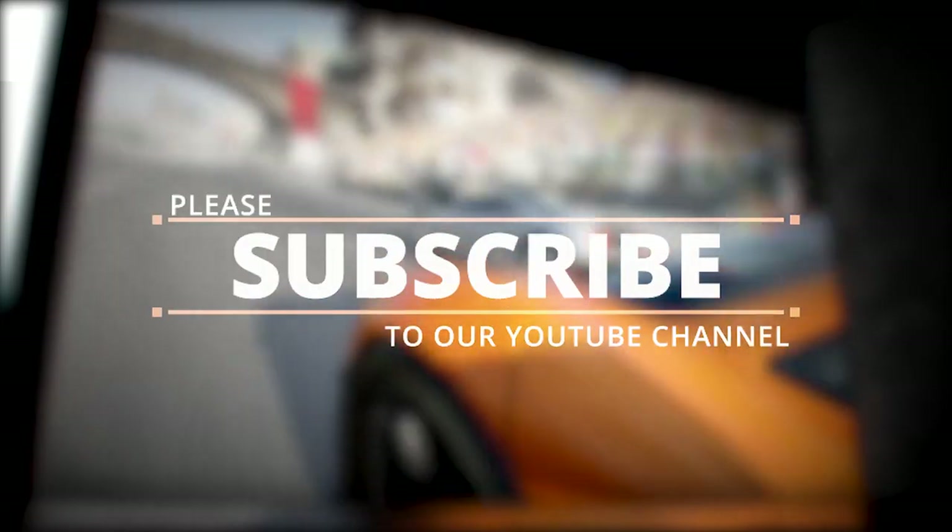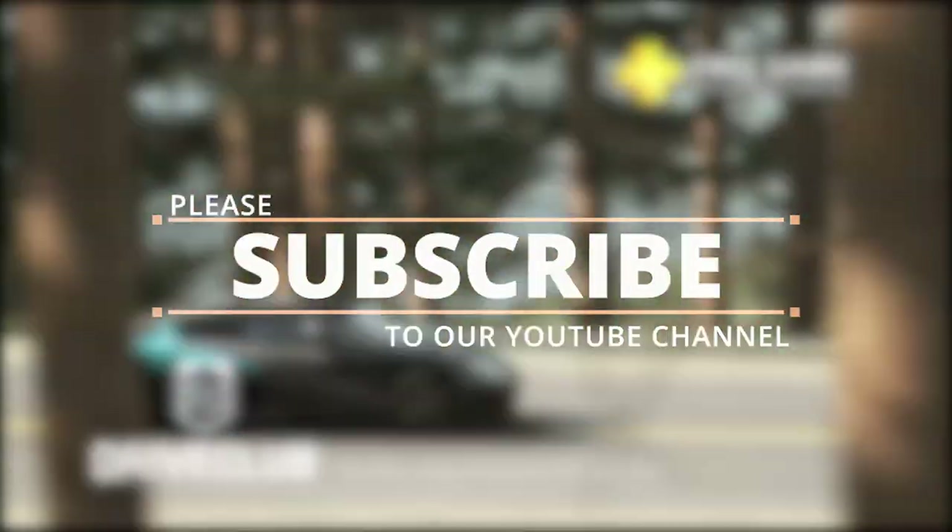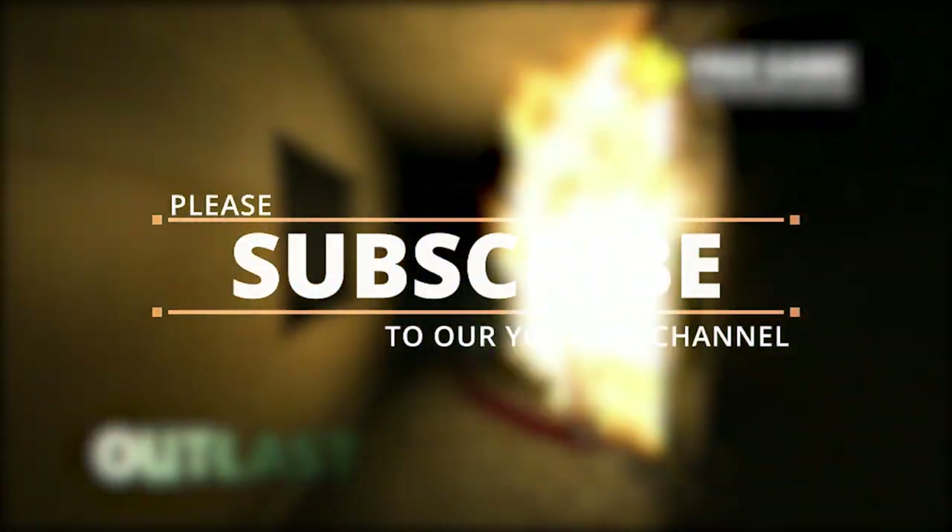And that wraps it up. What are your thoughts about this? Let us know in the comments below. If you enjoyed this video, please like and share it on Twitter and Facebook, and why not consider subscribing? We upload some really cool videos almost every day.